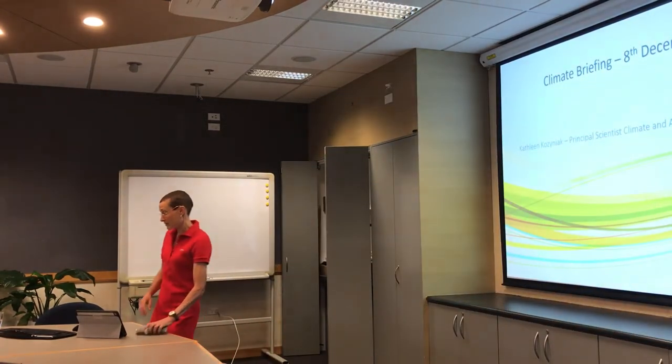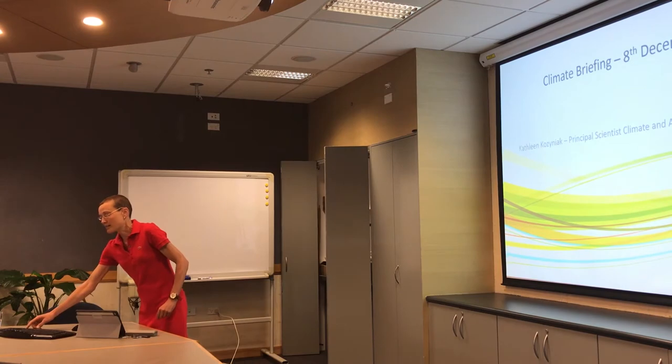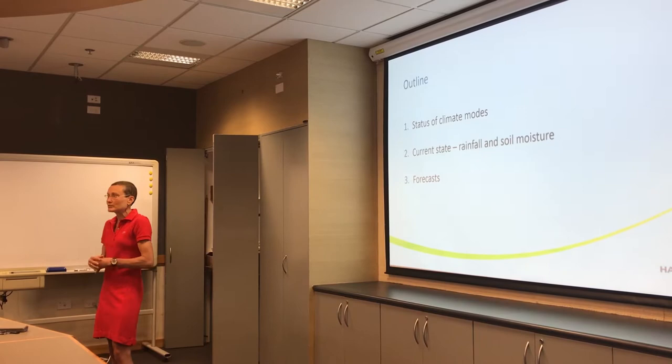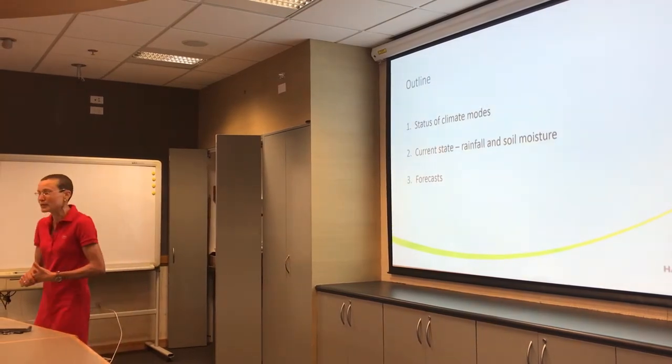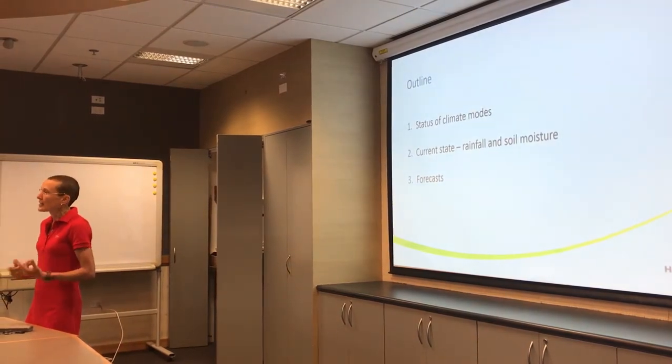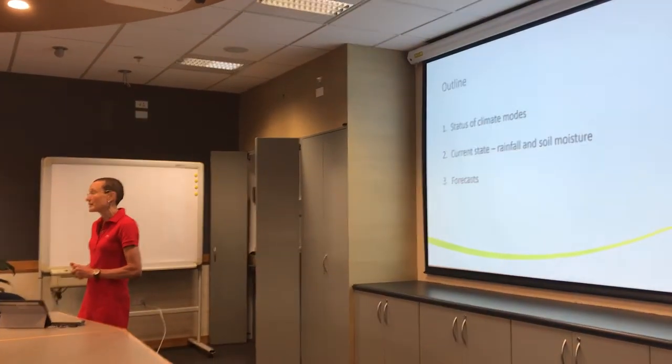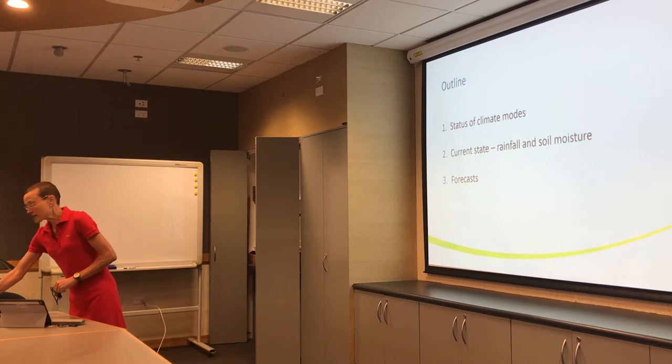I'll talk about the weather side of things and my usual sort of order. I'll go over the climate modes — things like La Niña — talk about the current state, what happened in November in recent months about rainfall and soil moisture, and then look at what might be ahead for us.